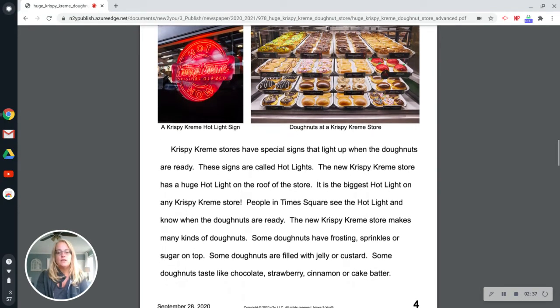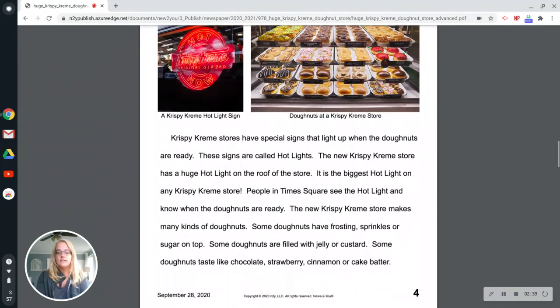The new Krispy Kreme store makes many kinds of donuts. Some donuts have frosting, sprinkles, or sugar on top. Some donuts are filled with jelly or custard. Some donuts taste like chocolate, strawberry, cinnamon, or cake batter.